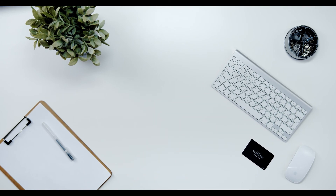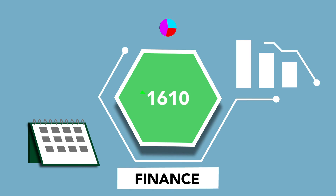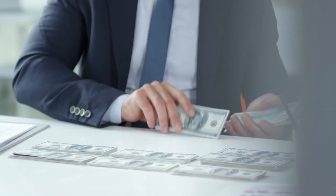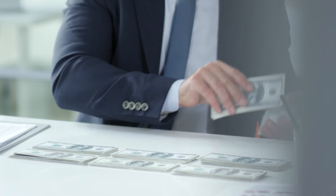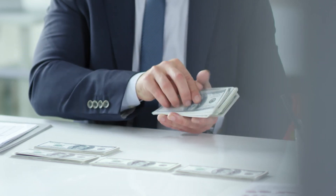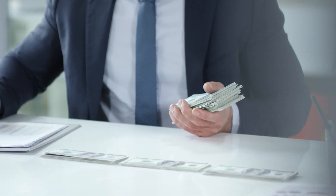Maker MKR price prediction November 2030: Maker price is forecasted to reach a lowest possible level of $97,623.09. The MKR price could reach a maximum possible level of $112,853.20, with the average forecast price of $101,069.16. Maker price prediction December 2030: The price of Maker is predicted to reach a minimum value of $100,655.16. The MKR price could reach a maximum value of $116,895.96, with the average trading price of $104,101.24 throughout 2030.